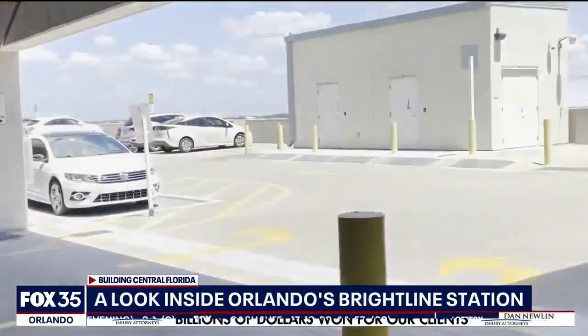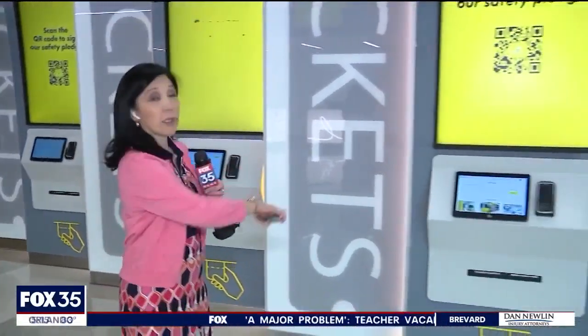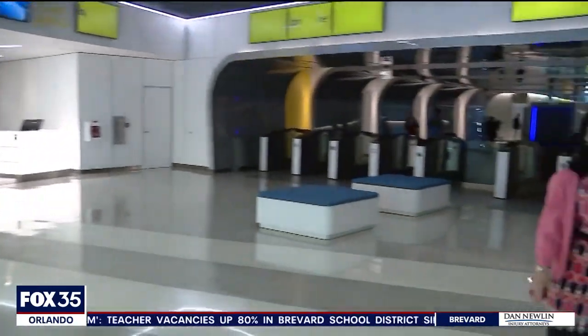First, parking: the Terminal C lot at Orlando International Airport, coming through the south side, coming through 417 — that's a seamless connection right here. Now if you need a ticket, you can buy it online or here at the station kiosk, and once you do have your ticket, you can check your luggage right over there before going through security.